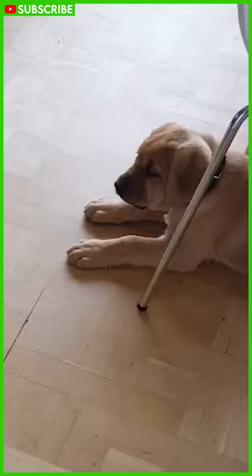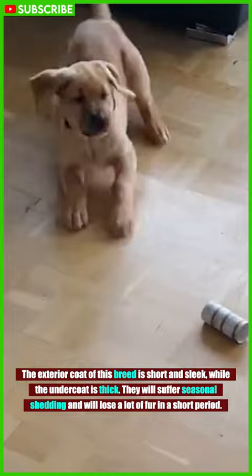The exterior coat of this breed is short and sleek, while the undercoat is thick. They will suffer seasonal shedding and will lose a lot of fur in a short period.